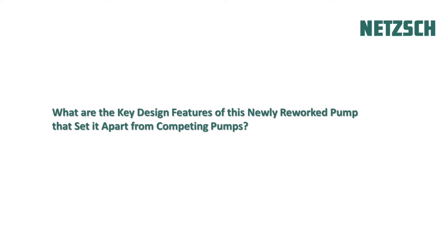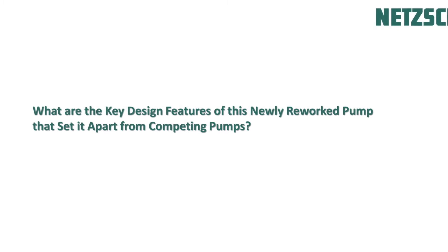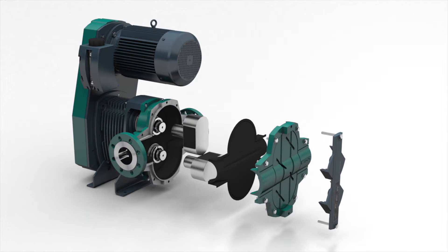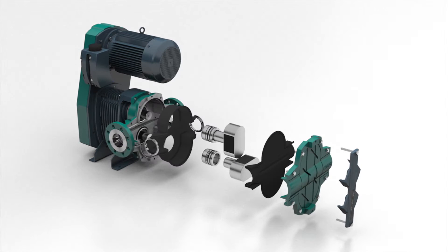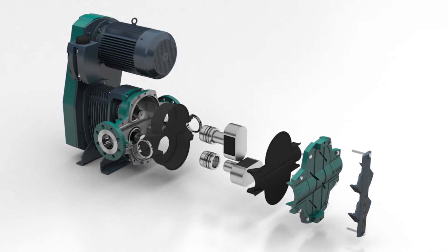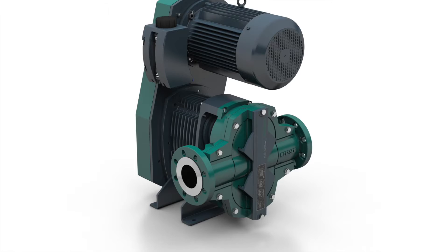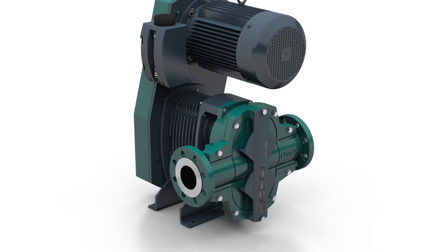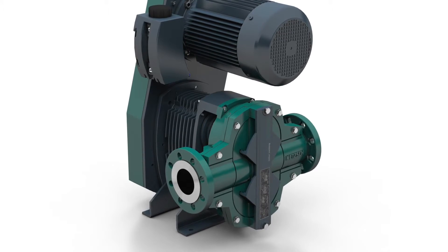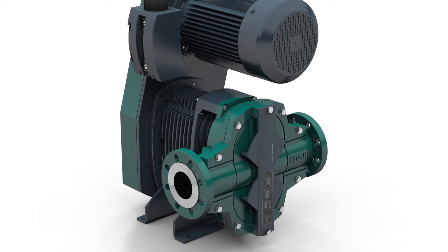Now, Erwin, what are the key design features of this newly reworked pump that set it apart from competing pumps? Well, the conventional Rotary Lobe Pump was designed some 60 years ago, and that design hadn't been touched in a significant way until we released the Tornado T2 back in 2012. We wanted to create a pump where virtually no maintenance was needed and where the necessary maintenance would be extremely efficient in terms of both part-time and costs.